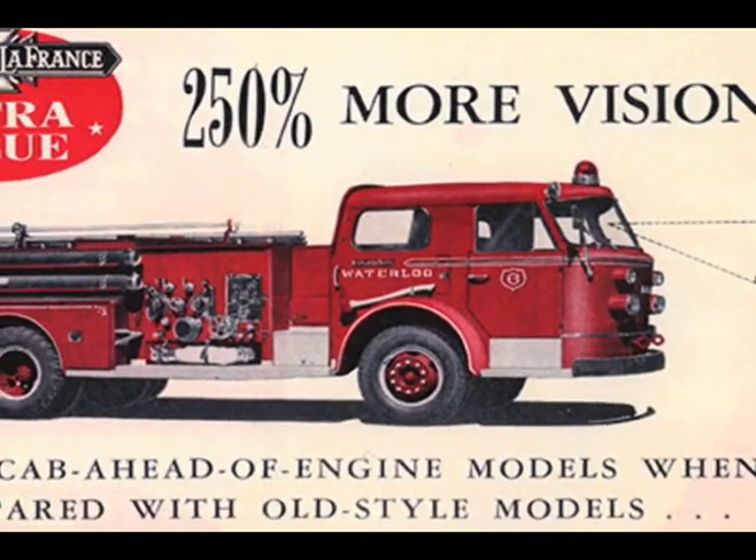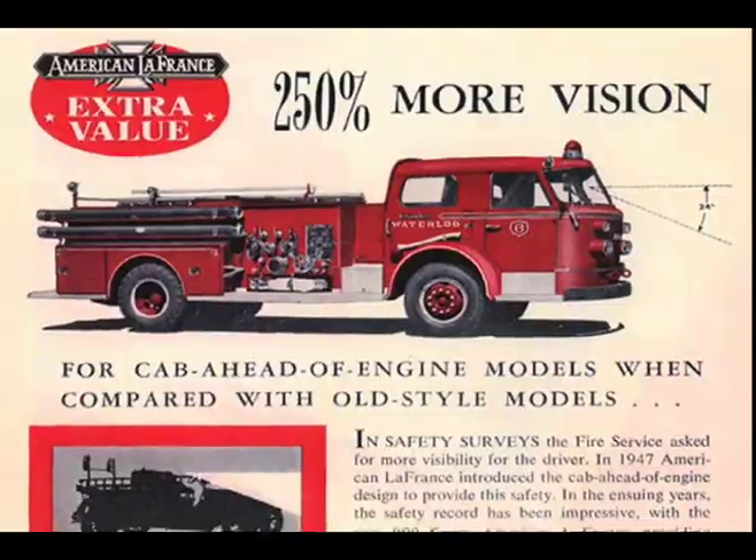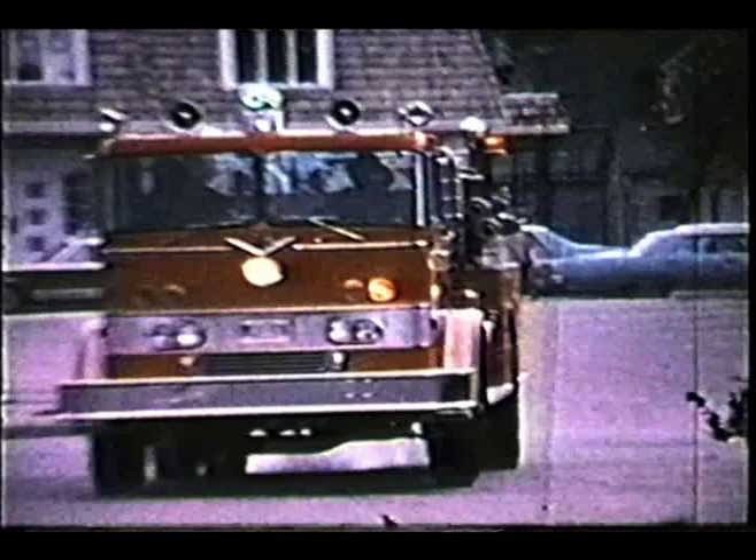Motors were relocated beneath or behind the driver, affording better visibility and maneuverability. New developments in warning lights and sirens were designed to clear the way.